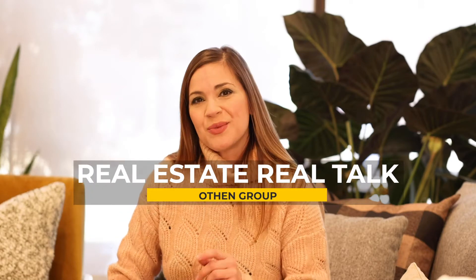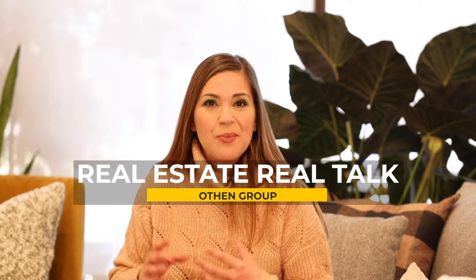Hi, it's Jackie Oethan here with the Oethan Group, and today's Real Estate Real Talk is about mechanics, thermostats, the furnace — the things that make your home warm. The one thing I want to remind you of at this time of year, if you're thinking about selling or going to market very soon, is to make sure that your furnace is running well, that it's been cleaned, that it's been maintained, and that it's working to keep your home comfortable.